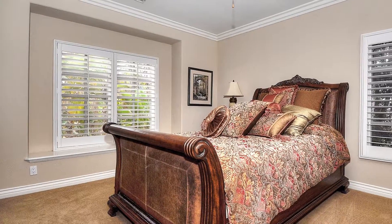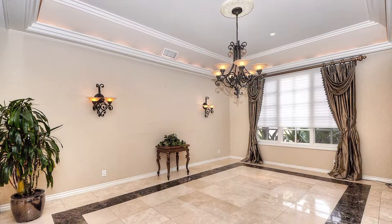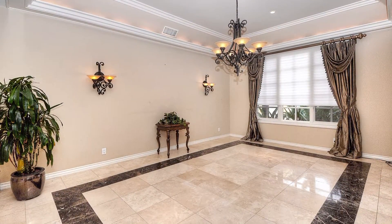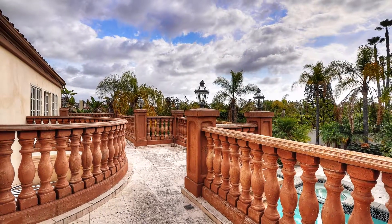This estate is just waiting for someone to come in and add their own personal design touches to make it their own. The rear balcony looks over a private rear yard with a spectacular pool.